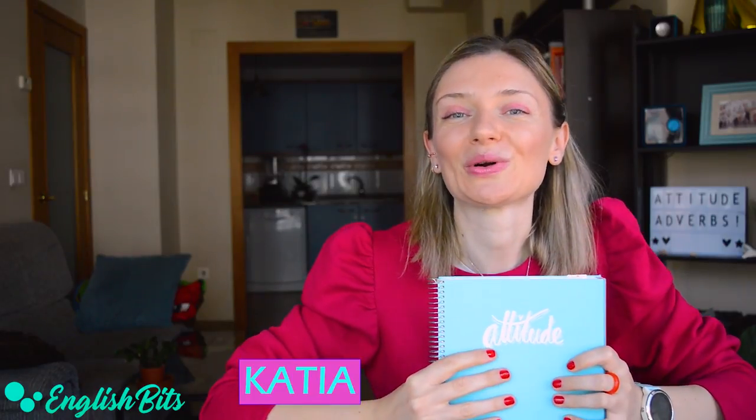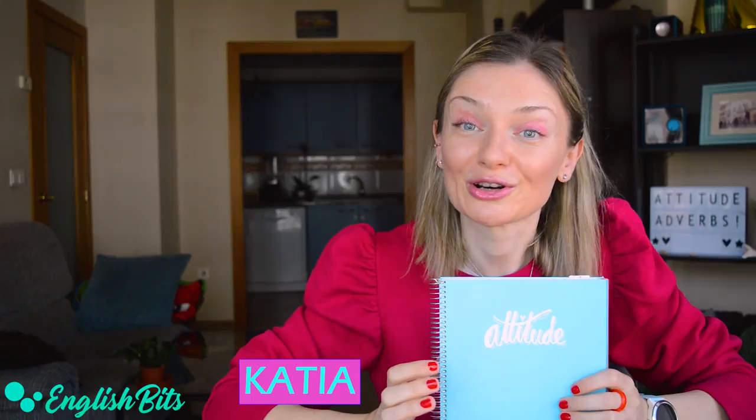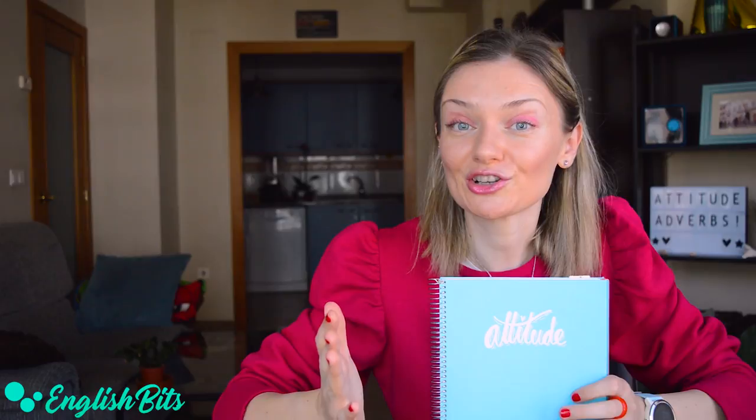What's up, everybody? Welcome to a new English Beat. I'm Katya. In today's lesson, we're going to focus on attitude adverbs. I think they can help your speech and writing be richer, more varied, and appealing.